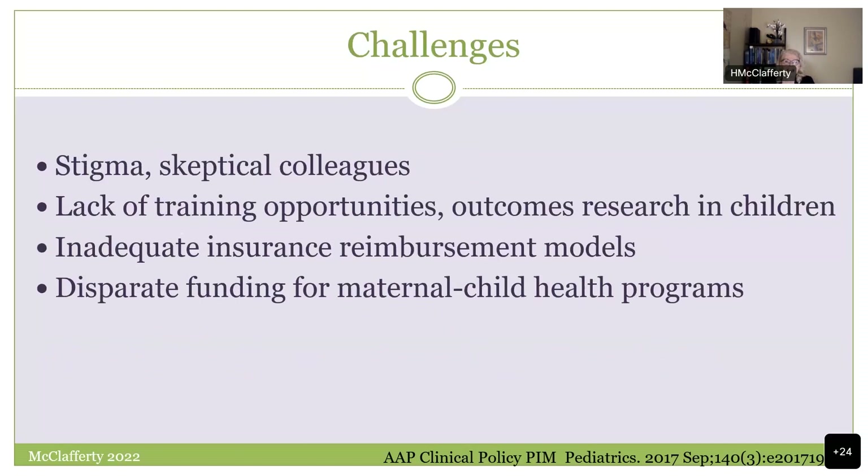We have our challenges, and we've all run into skeptical colleagues. In pediatrics, we've been challenged by a lack of training opportunities. We need more outcomes research in children. Although the momentum is good, we certainly need more. There's a lot of work still needed with reimbursement models. Maternal child health doesn't receive proportional funding. But I think pediatricians are good at meeting and overcoming challenges, and a lot of work is going on in this area right now.